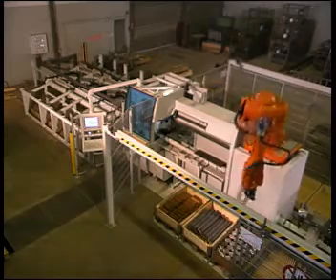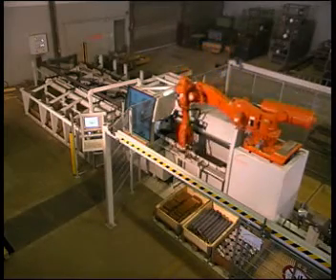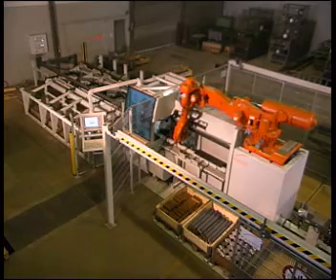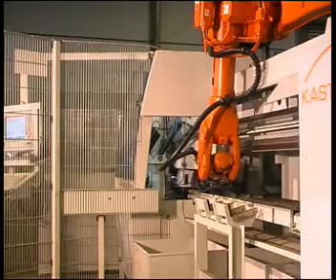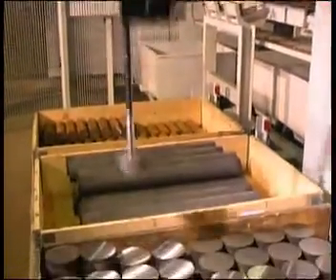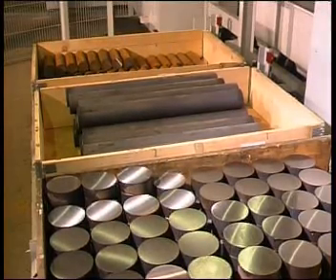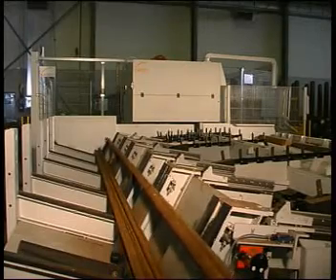Fully automatic sawing of different orders is the specialty of the production saw VarioSpeed. The changeover between orders is done without operators. To quickly stack a large variety of always different cut pieces without damaging them into a container within the cycle time of the machine has been quite labor-intensive in the past.